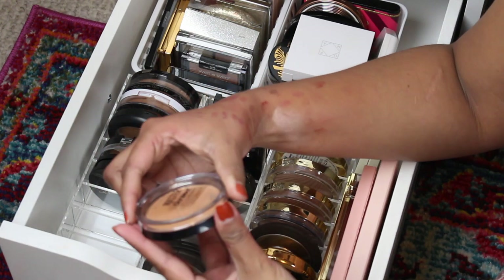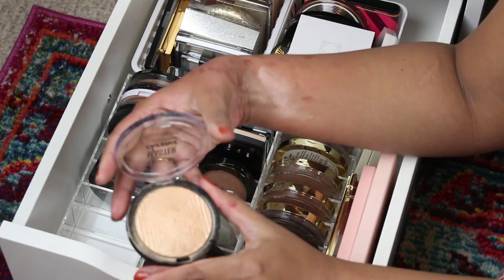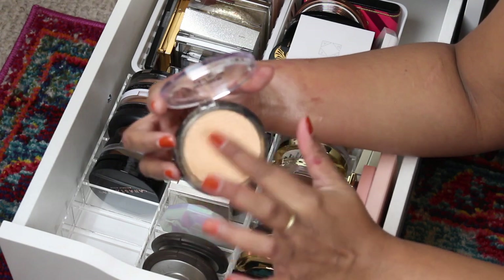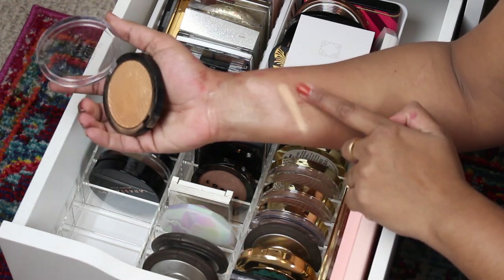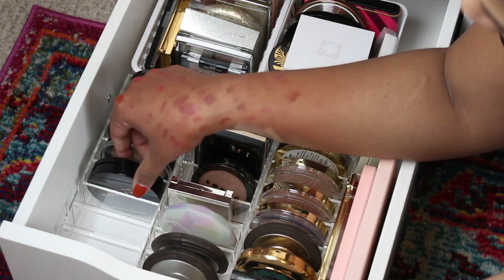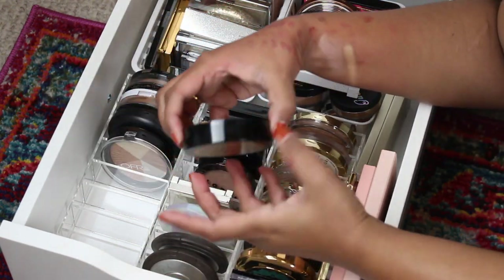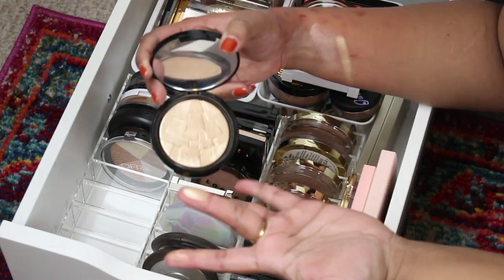I really like this — it's Molten Gold from Maybelline. As you can see I've made quite a big dent in this one. I think it's a little bit more tan-girl friendly so I'm gonna be keeping that. Then I have an Anastasia — oh, this is So Hollywood! I forgot about this. This was like their most-wanted highlighter for so so long.